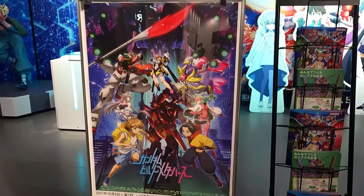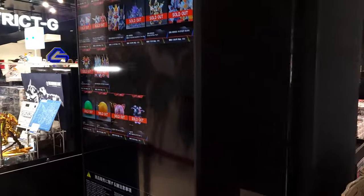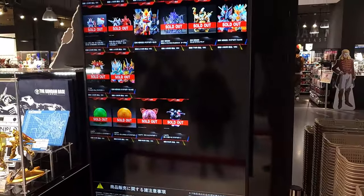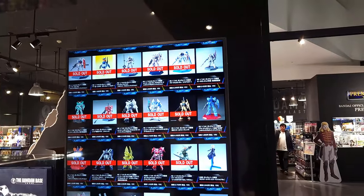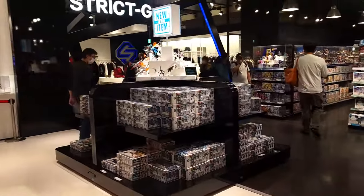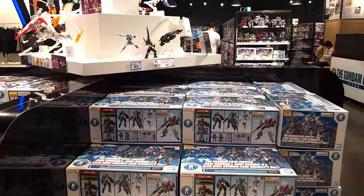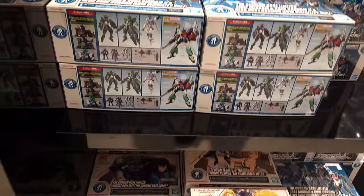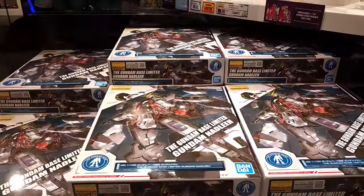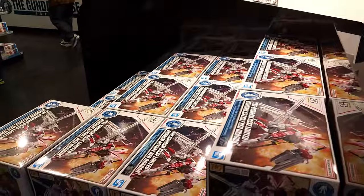They did have some new stuff for Gundam Build Fighters — that new three-part episode series that they just released. They had a lot of stuff that was sold out, as you see on the screen here. And that's what I actually noticed the first couple of days that I was there. I was actually kind of disappointed in the fact that I didn't really think they had a ton of product — not a ton of new stuff. They had a decent amount of old stuff, but compared to what I saw the first time I went in 2018, it seemed like they had everything, and in this one they didn't really have as much as I was expecting.